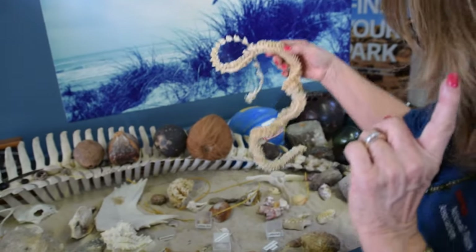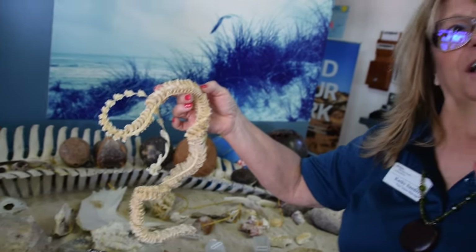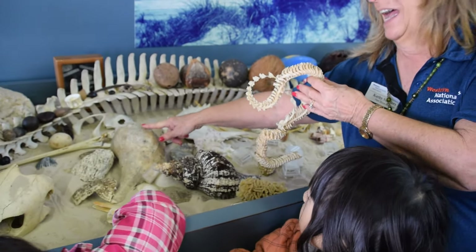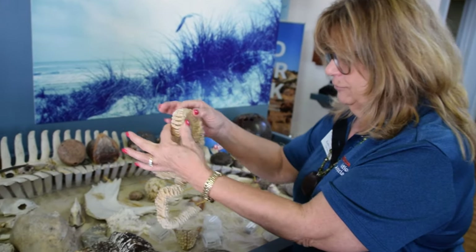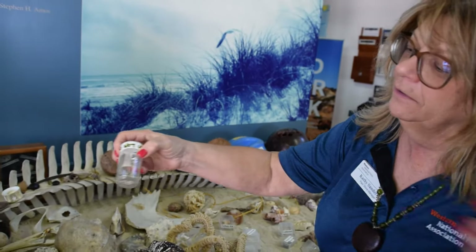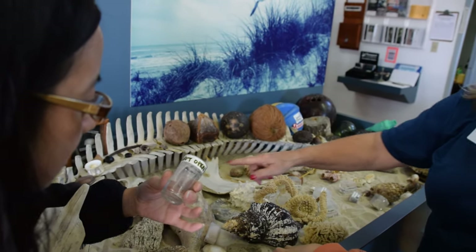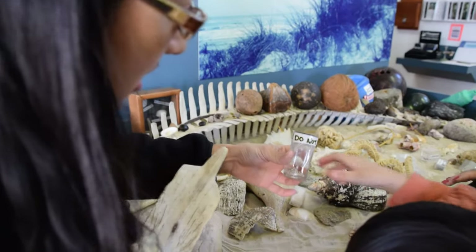Now this was really interesting. This is an egg sack for this snail. Whoa - that's an egg sack? So when this snail reproduces it makes these little pouches, and it puts the babies in there. Look, these are the babies? Yes, and they look like miniature versions of that - if you look real close, they already have the shell.